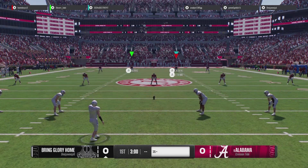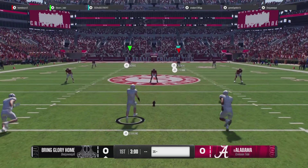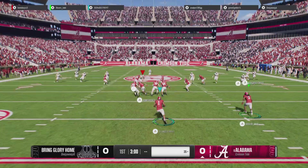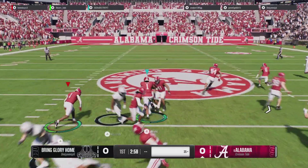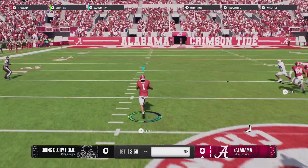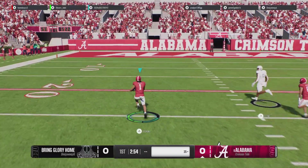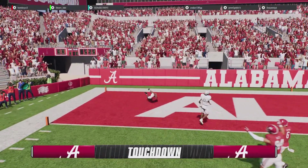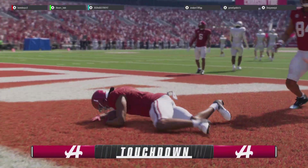The kickoff team is out there and ready to go. He takes it inside the 25 and brings it back. There he goes — open it up! He will score! Touchdown, Bama!